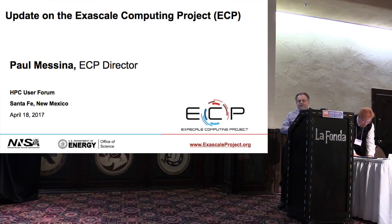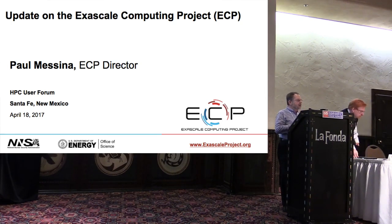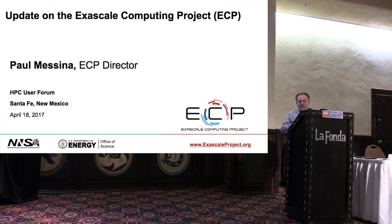Good morning, everyone. I think almost all of you have heard me speak about the Exascale Computing Project. So in this talk, I'm going to assume that your memory is reasonably good. I have a few slides, and then I'll focus primarily on things that we've actually been doing the last few months.